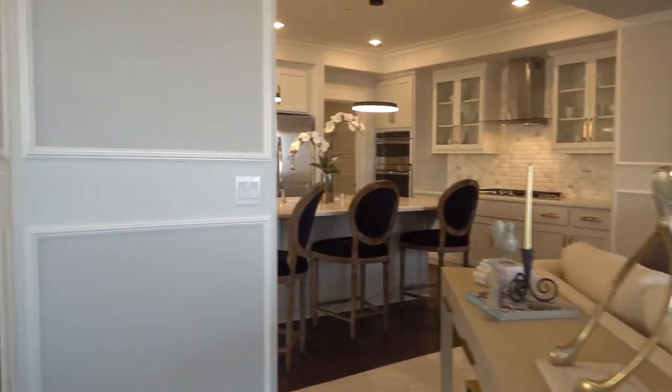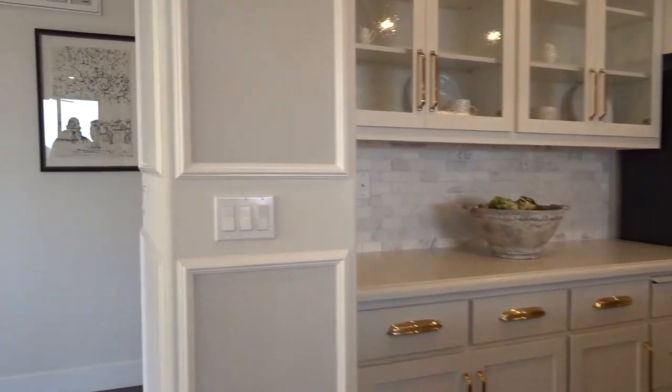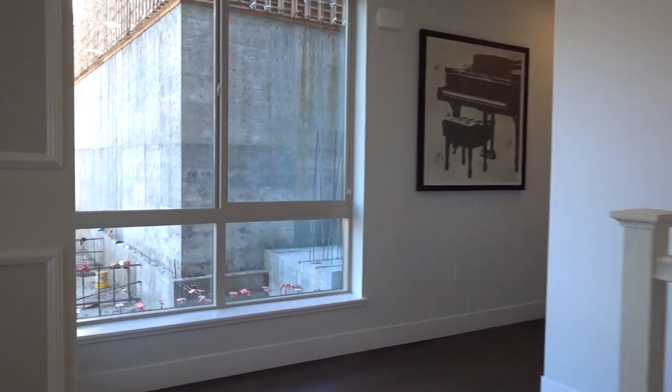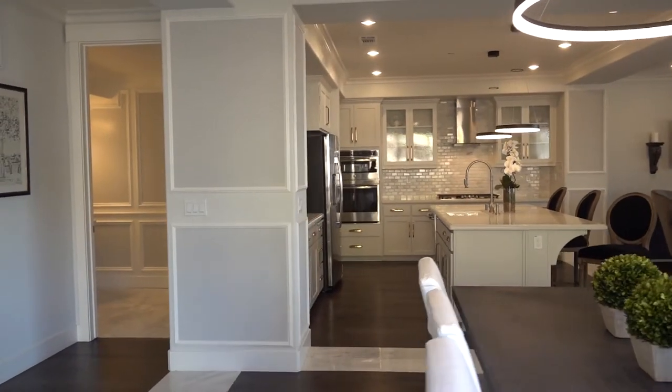Hope you enjoyed the tour of Residence One. If you like the video, hit the like button and subscribe to the channel. Let us know down below what you think of the two homes here. We're gonna go to a new community on Monday — we're gonna take a look at the Redwoods at Montecito by Dividend Homes in Mountain View. Have a great weekend, see you then.